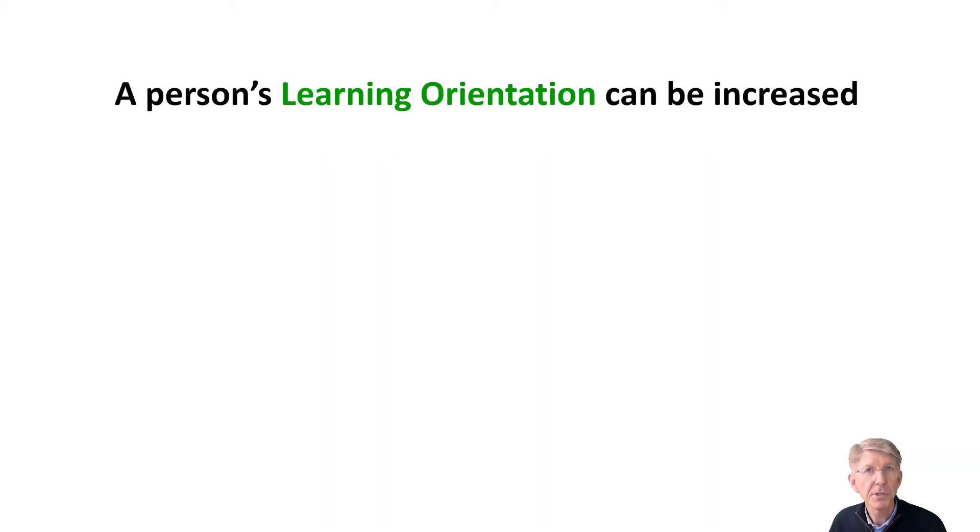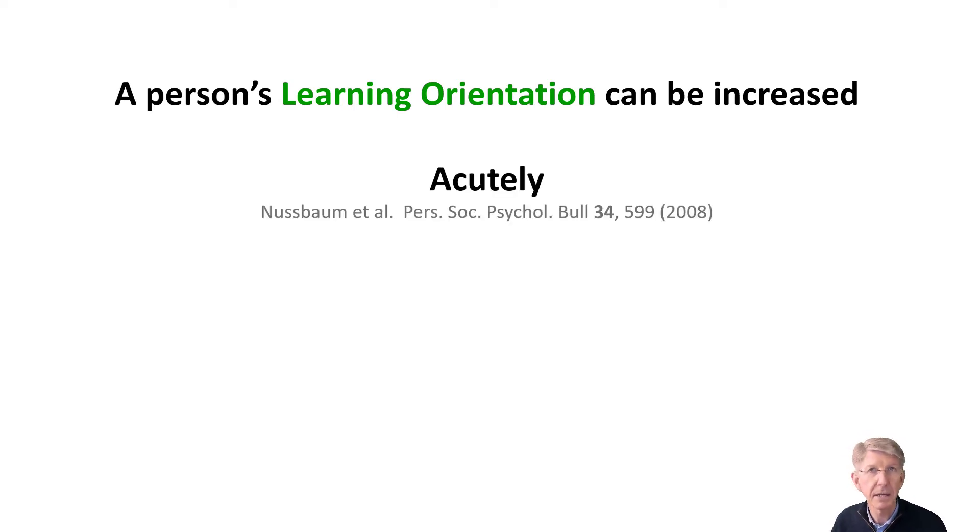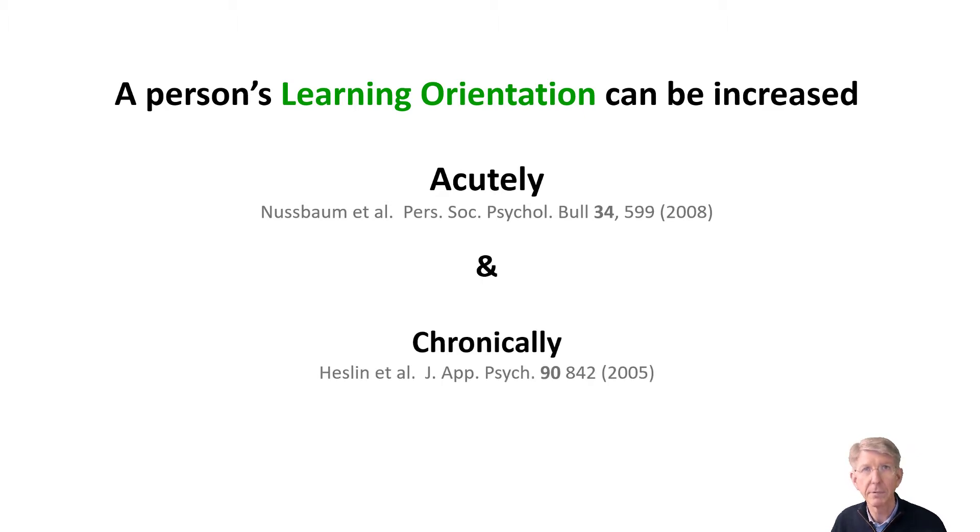I believe the literature is quite supportive that a person's learning orientation can be increased both acutely, which means on a given day or within a given situation, and more chronically — by that I mean over the course of days, weeks, months, and even years.